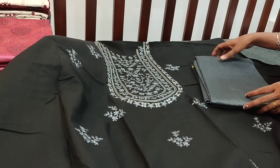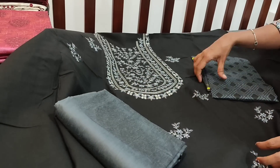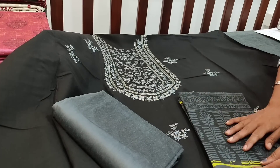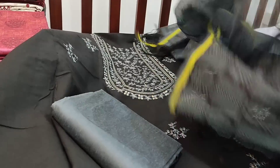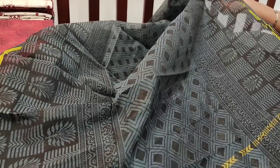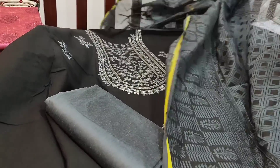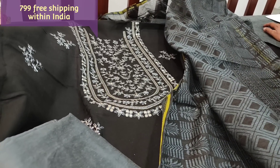We have a silk cotton bottom in dark gray shade and a fancy silk cotton dupatta with block print concept — a very lightweight dupatta with block prints. This set is comfortable for office and regular use, and tapings have to be done for the edges. The cost of the set is ₹799 with free shipping.